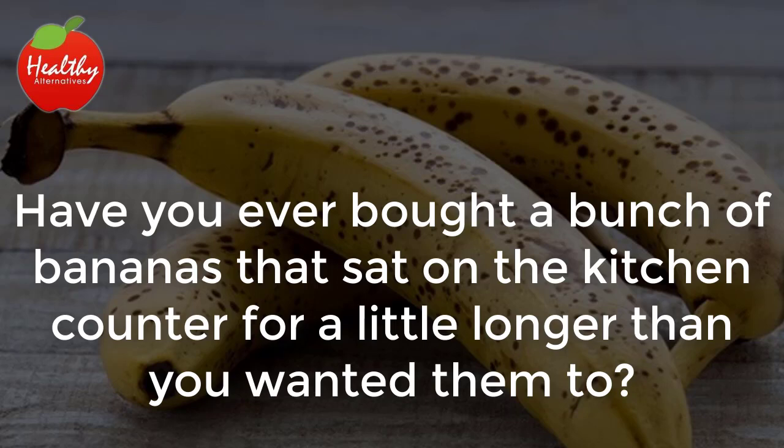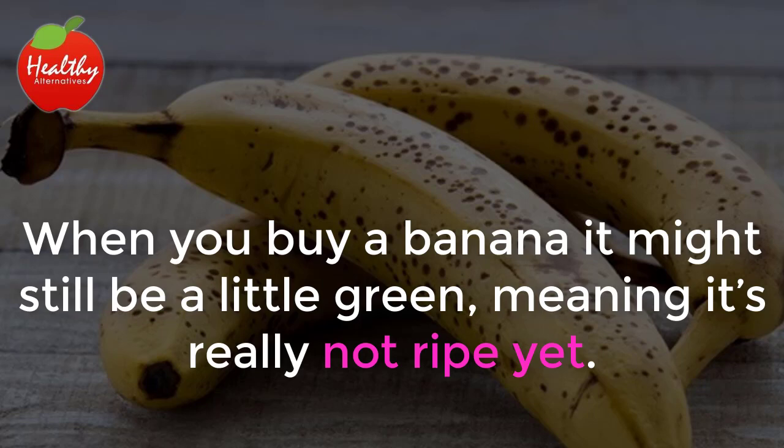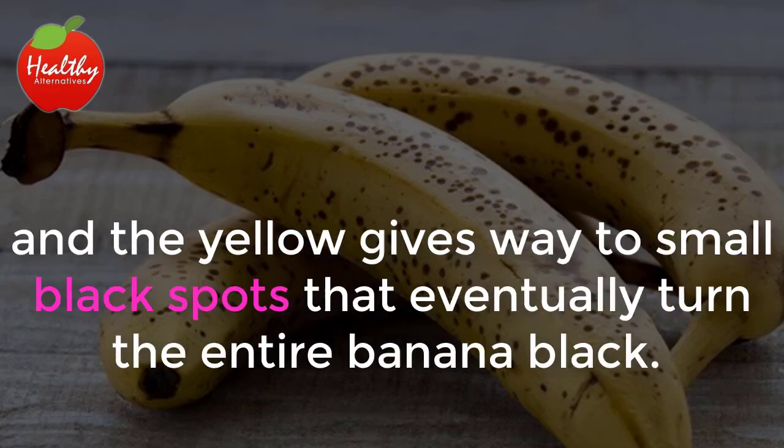Have you ever bought a bunch of bananas that sat on the kitchen counter for a little longer than you wanted them to? We've all been there. When you buy a banana it might still be a little green, meaning it's really not ripe yet. As time goes by, the green tint turns to yellow, and the yellow gives way to small black spots that eventually turn the entire banana black.